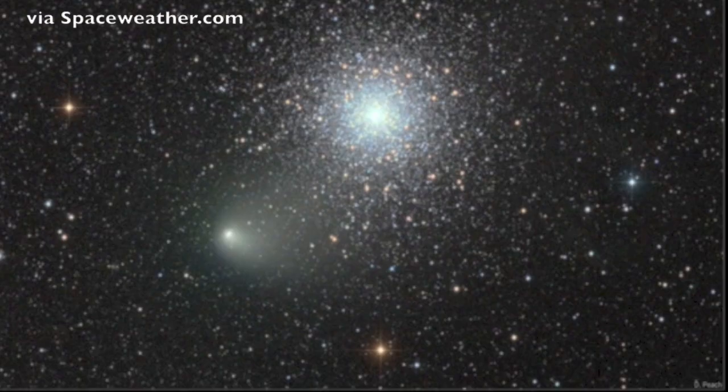Some images of note. Siding Spring is the comet here. We're only seven weeks from the close encounter with Mars, where the coma and the Martian atmosphere will interact.